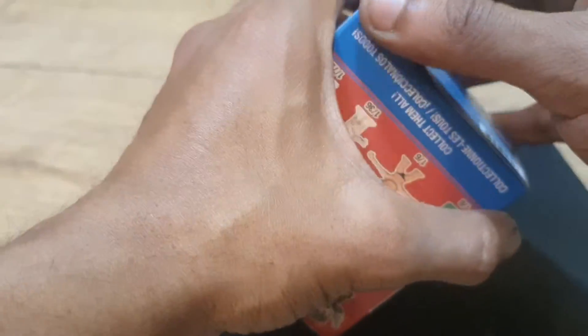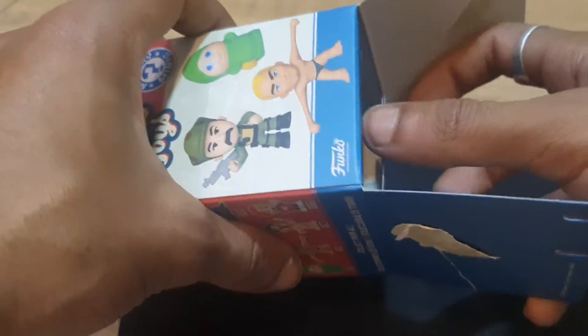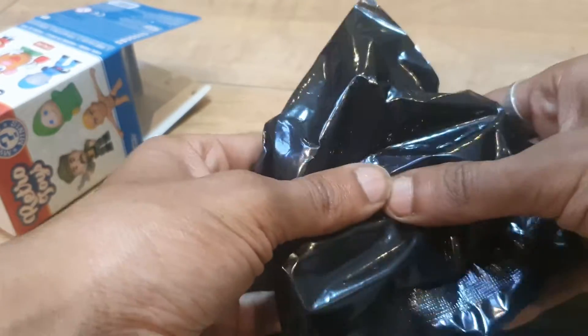If you like Funko and want to find out about all the latest and greatest things going on, you can follow them over on their social media where they have giveaways and details on all the latest things. Oh — I think I've got the one I wanted!